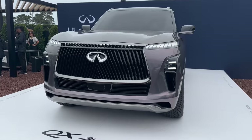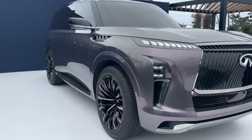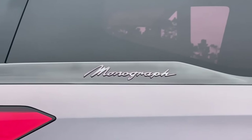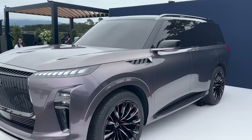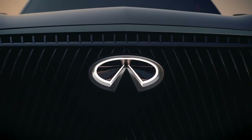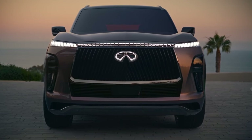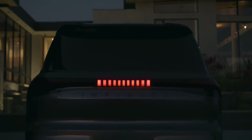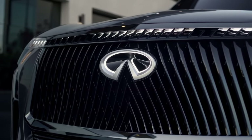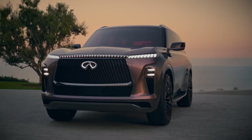The 2024 Infiniti QX Monograph is still under development, so exact pricing has not yet been announced. However, it is expected to be priced in the high-end luxury segment, with some experts believing it could start at around $70,000, though the final price depends on the features included and market demand. One thing is sure — it will be a luxury SUV worth the price. The 2024 Infiniti QX Monograph isn't just a car; it's a statement of innovation and excellence, a peek into the future of luxury SUVs where style, technology, and performance harmoniously coexist.